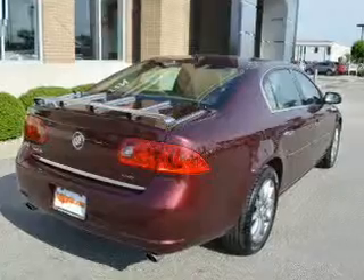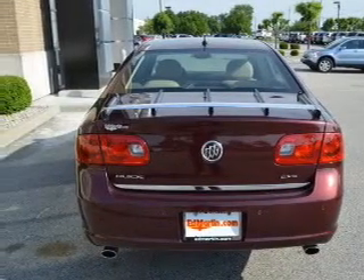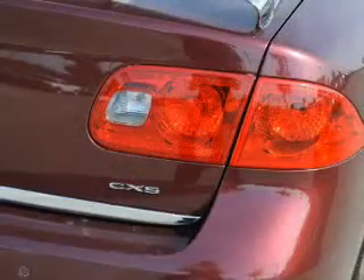Heated seats are a desirable comfort feature. Pamper yourself with memory settings. Let us put you in the driver's seat today — call or click to contact us.